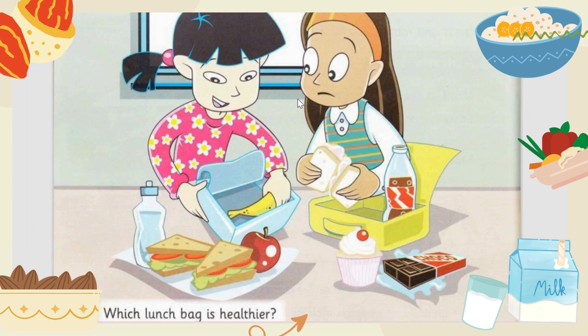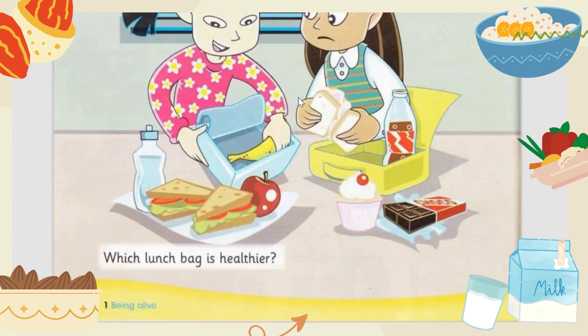Here is the picture. These are two girls who brought their lunch. Which do you think is the healthier one? One girl has a banana, apple, sandwiches, and water. While another girl has soda, dessert — that is cupcake, chocolate — and some sandwiches as well. Which lunch bag is more healthy?